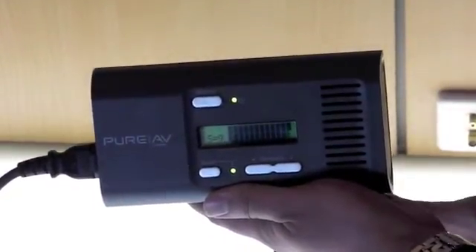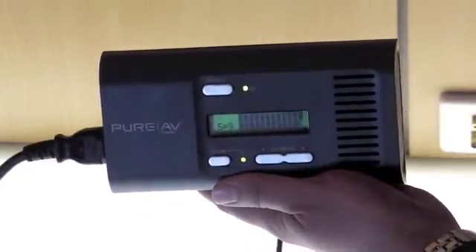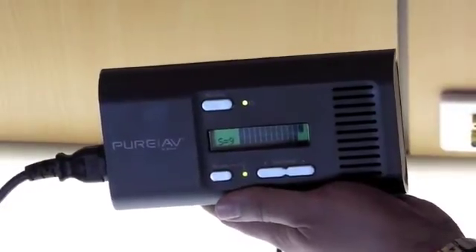That noise might come from lights that are on the same circuit, or compressors that are on a nearby circuit. You can clearly hear the noise that's coming through at the moment.